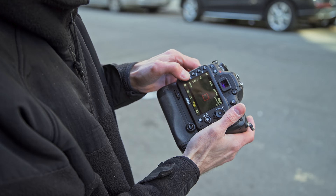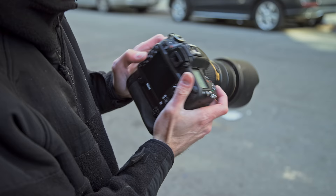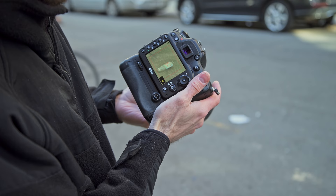Your ISO is going to be controlled by pressing the ISO button and turning the rear dial. Your quality will also be the same thing. You'll be able to change the quality of your picture. When you're videoing something, this button right here will allow you to zoom in — it's a one-touch button in or out to help you get your focusing just right.